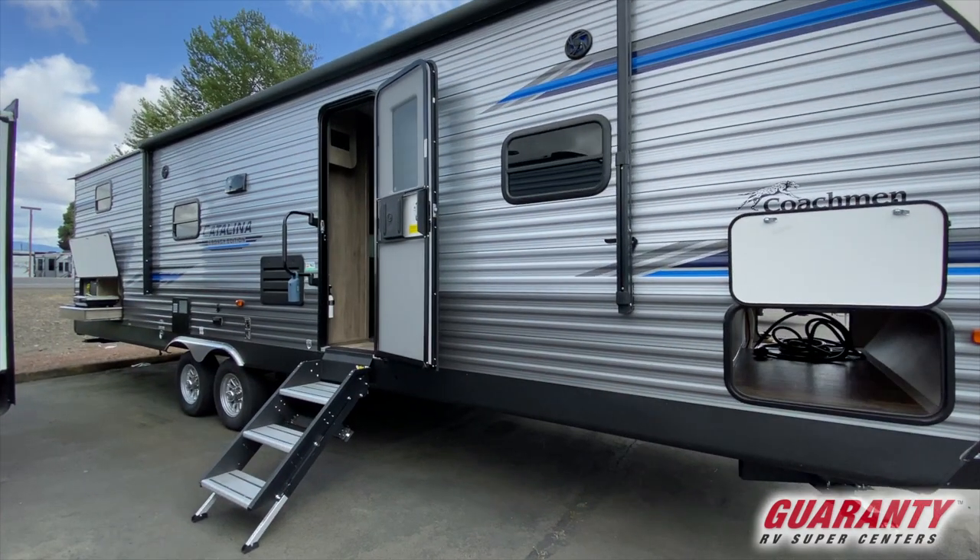The blue undercarriage lighting doesn't draw the bugs and it keeps you aware of where you're at. They always provide what's called the solid step — a set of stairs that fold right up into the door, giving you a very secure, solid step down.